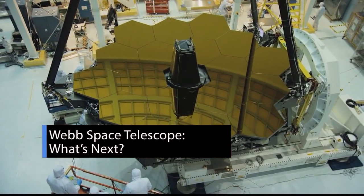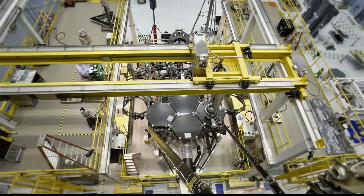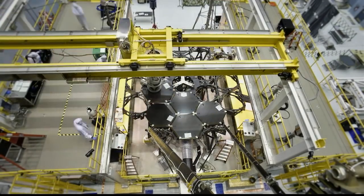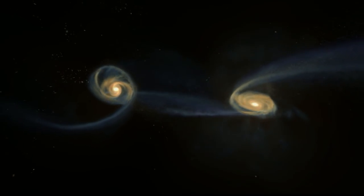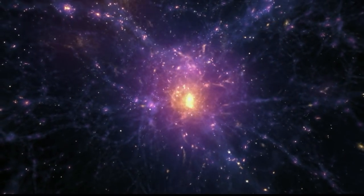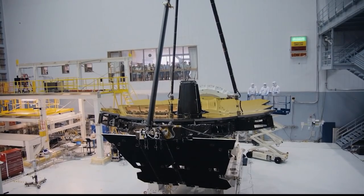The James Webb Space Telescope's cryogenic vacuum testing at our Johnson Space Center verified it's ready for the cold, harsh environment of space – and its mission that uncovers a part of the universe we have not seen, from distant worlds orbiting other stars to mysterious cosmic structures that can help answer questions about our universe and our place in it. Webb is truly a civilization-scale mission. Everything we're going to see from Webb is going to be profoundly new and surprising.